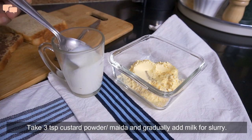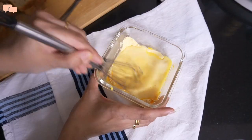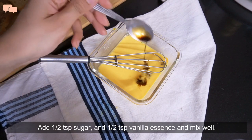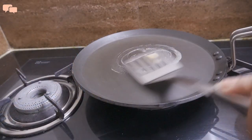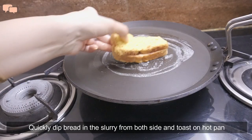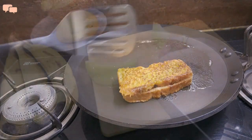Just whisk together 3 tbsp of custard powder with a quarter cup of milk. Add some sugar to bring that nice caramelized look to the toast and vanilla essence for that rich aroma. Just dip the slices in the slurry and toast it on the tawa with some butter — one minute each side and hot French toast is ready.